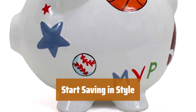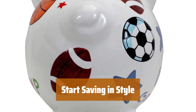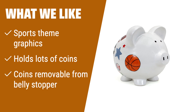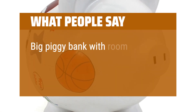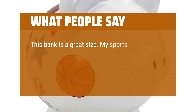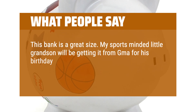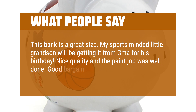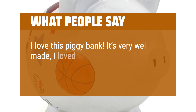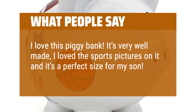Give your child a head start on financial literacy with this adorable piggy bank — they'll love saving their coins in this stylish and practical bank. What we like: If you have young sports fans in your life, this piggy bank with sports graphics is the perfect choice. It holds lots of coins and the belly stopper allows for easy access to savings. What people say: Big piggy bank with room to personalize with a name. Great size — my sports-minded grandson will be getting it for his birthday. Nice quality and the paint job was well done. Good bargain for the money. I love this piggy bank; it's very well made, I love the sports pictures on it, and it's a perfect size for my son. Definitely recommend.